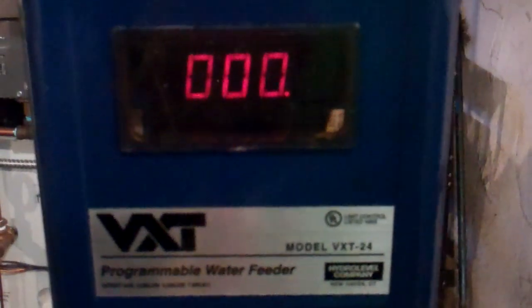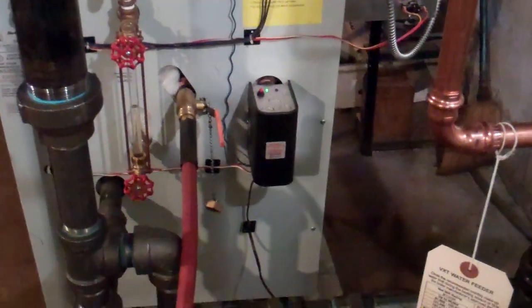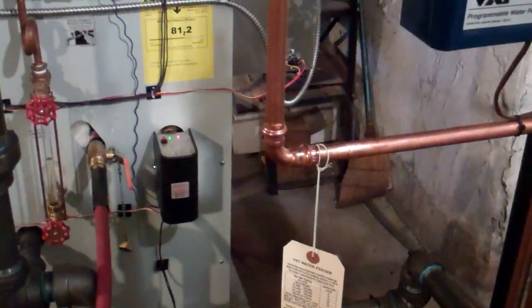Now look at the feeder. There's a dot in the right corner. That dot is indicating there's a call for feed.